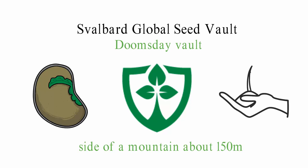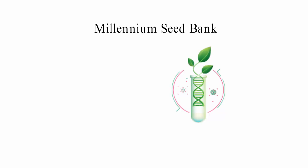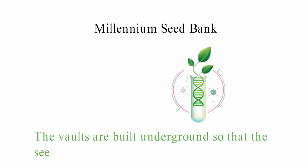The Millennium Seed Bank, which is in Sussex, also has a lot of seeds. Over 2 billion seeds from all over the world are in the seed bank. The vaults are built underground so that the seeds can be stored in the best way possible. The humidity level inside the storage chambers is very low, so the seeds can't be damaged by humidity.